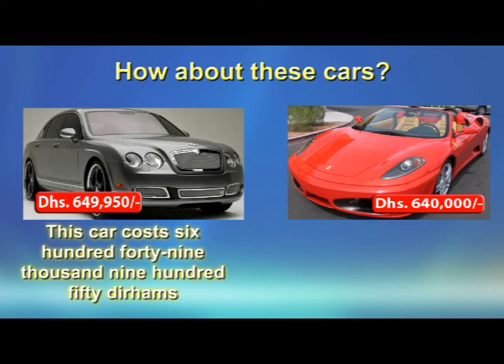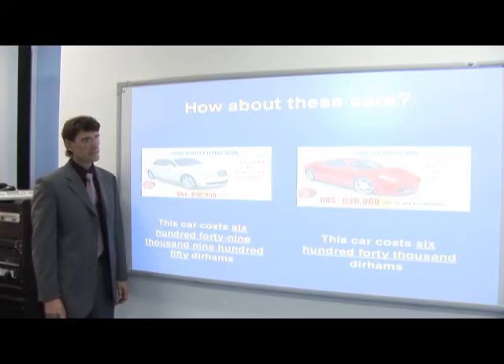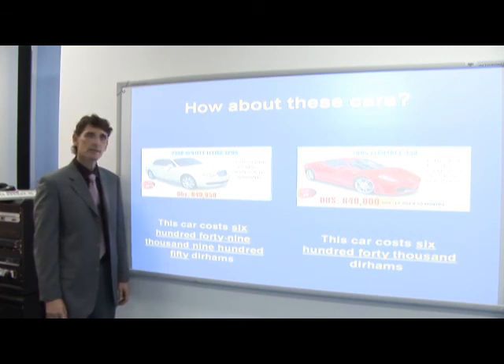And let's look at the Ferrari on the right. Here you see a lot of zeros. For all those zeros on the right of the comma, you don't say them. So all you say is: this car costs 640,000 dirhams. Don't say the zeros on the right of the comma. This is how you say large numbers. I hope that now it will be easier for you. Thank you.